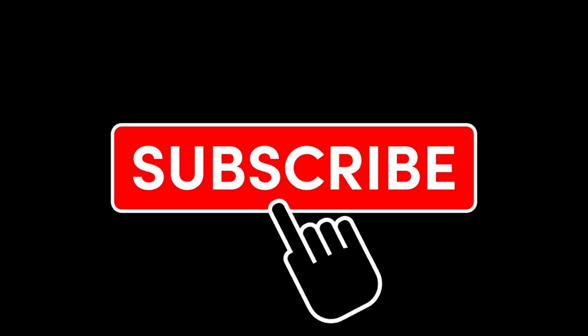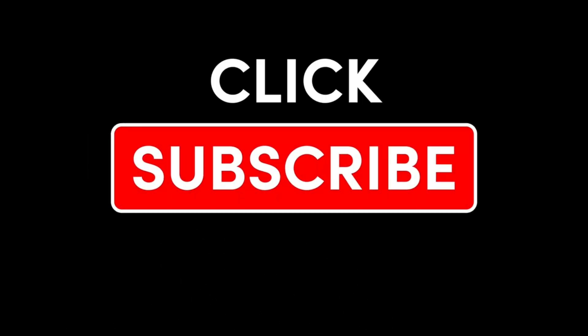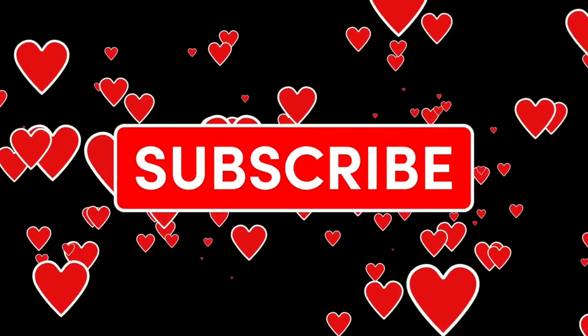If you find this video useful, please share it with your friends, and if you have any questions, leave a comment and we'll respond. Thanks for watching, and subscribe for more.